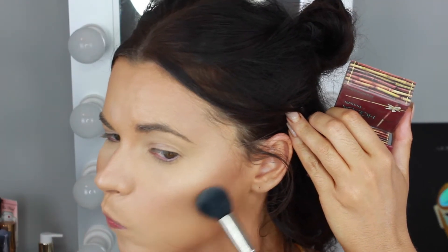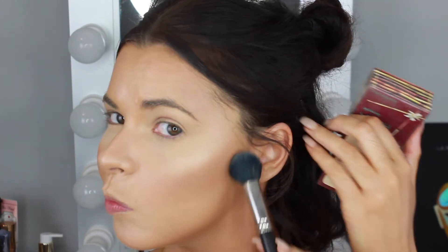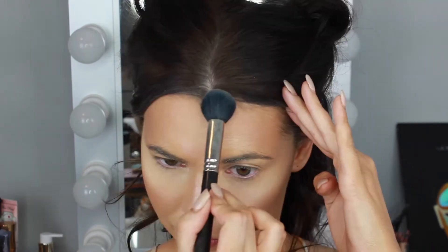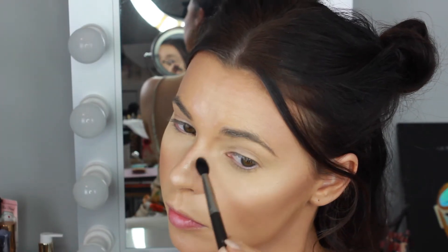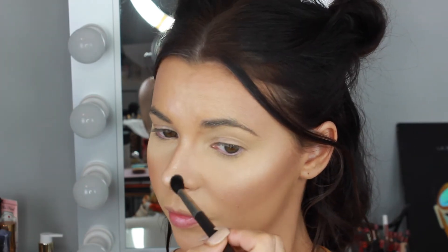I'm picking up the Benefit Hula Bronzing Powder on a small MAC contour brush and applying that in the hollows of the cheekbones and around the temples and forehead. I'm also taking that Hula bronzer on a MAC 224 blending brush to set the contour along the sides of my nose.